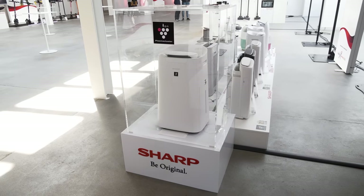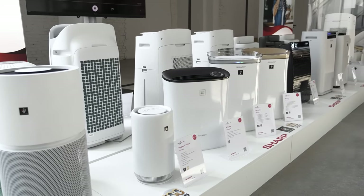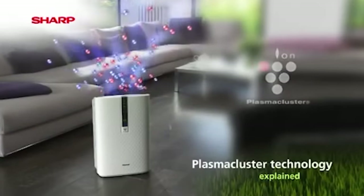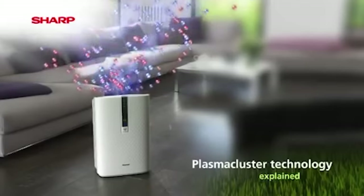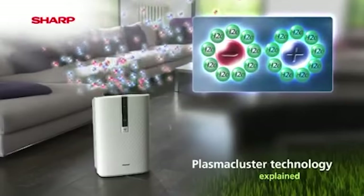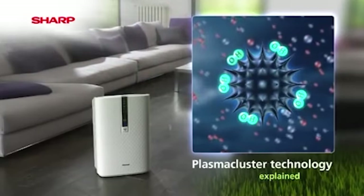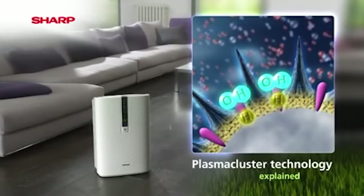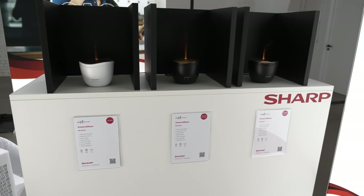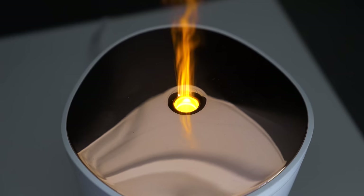I also saw air purifiers — I really didn't know Sharp had so many of them. Sharp has built in a great technology called Plasma Cluster. It uses an ion generator, similar to what you may have heard in some hair dryers, that releases positive and negative ions into the air. Those plasma cluster ions float through the room, surrounding airborne allergens, bacteria, mold, and viruses, converting hydrogen molecules in their surface proteins into water. It's a very interesting technology and could be a breakthrough for air purifiers. My personal favorite, though, was actually an aroma diffuser with an LED inside that looks like a little flame — like a candle. I absolutely love this one.